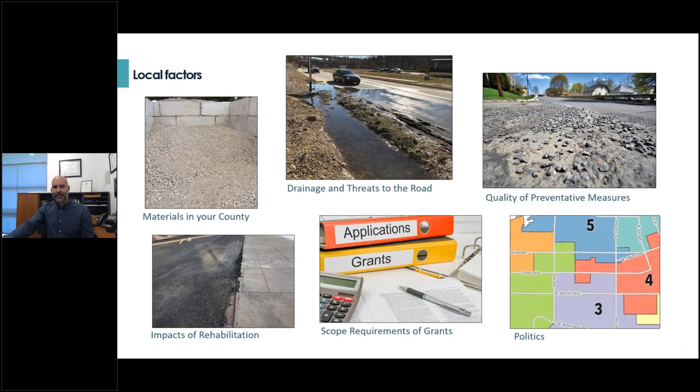Making the plan personal and customized to your community really does go a long way. It can help identify things like availability of materials in your county, drainage threats that might derail any significant maintenance work, outdated technical specs that might need reevaluation, areas where you might be over-rehabilitating already — the bottom-left photo for example is a road that has been overlaid so much that the curb disappeared. You may also have grants in a future funding year with specific scopes. And last but not least, the reintroduction of politics — a five-year plan that recommends doing work in a single council district, even if that's what the model says is best, will simply not be followed.